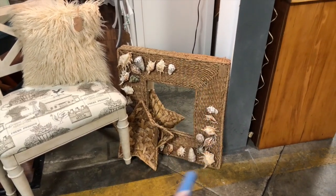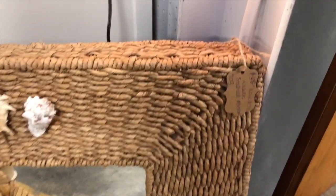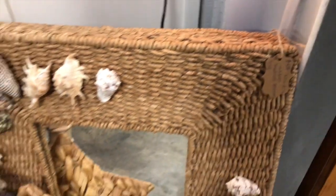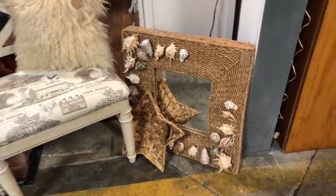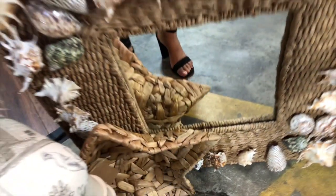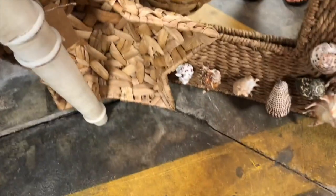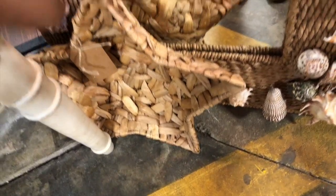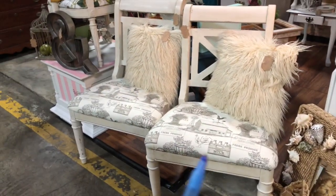Over here I have this beachy mirror currently for $58 — really super cute. That little basket would be great with more tabletop space. I may move it over to that window pane table. This would be super cute to put like some decorative balls in, and if you have a beach house you can put shelves in it. It'll look really nice on an entryway table.